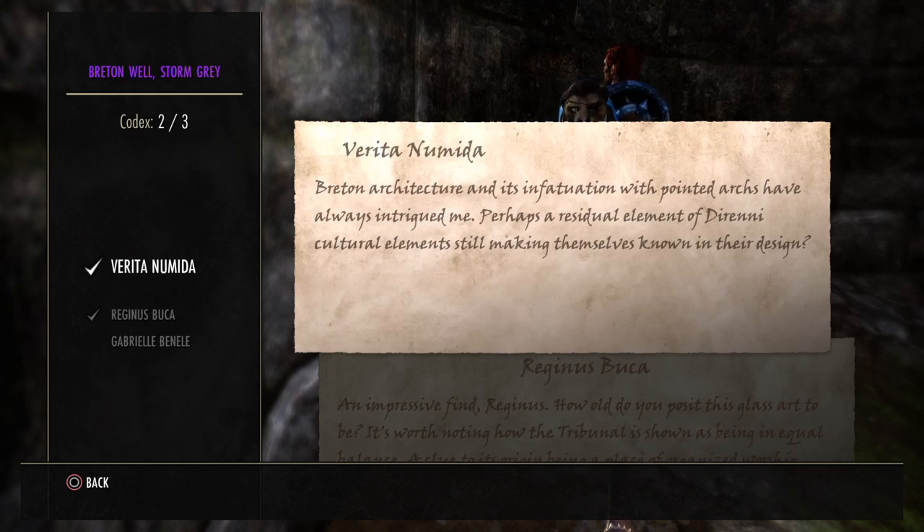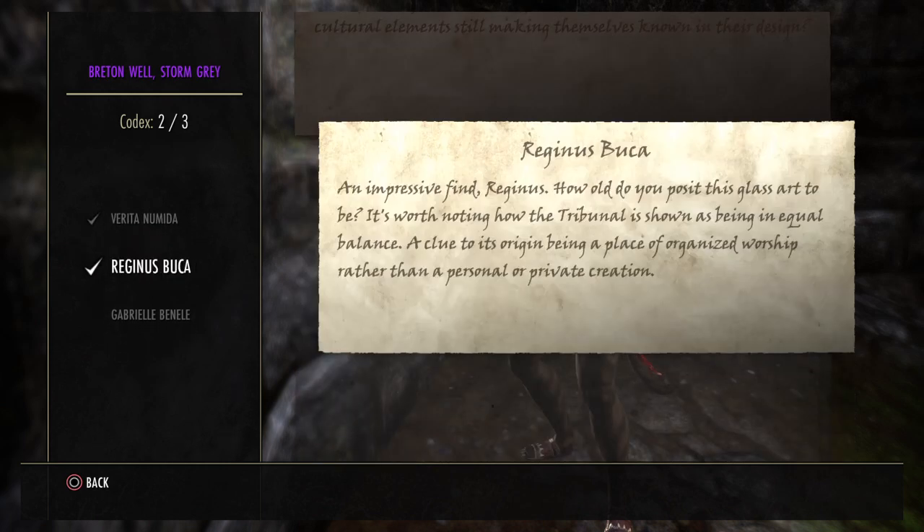I still don't know if I'm pronouncing them right. Breton architecture and its infatuation with pointed arches have always intrigued me — perhaps the residual element of the running cultural elements still working themselves, making themselves known in their design.